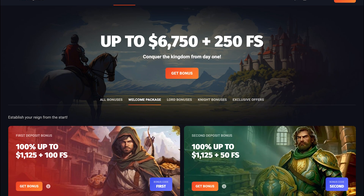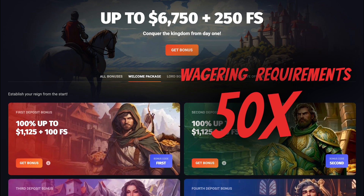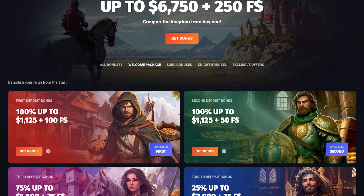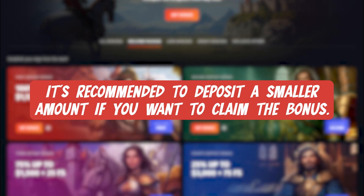The minimum deposit to claim these bonuses is $30 with a 50 times wagering requirement, which is higher than at some other casinos. If you're claiming the bonus, a smaller deposit might be the better approach.